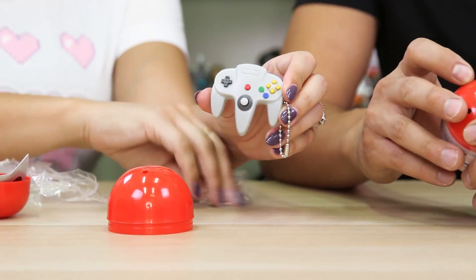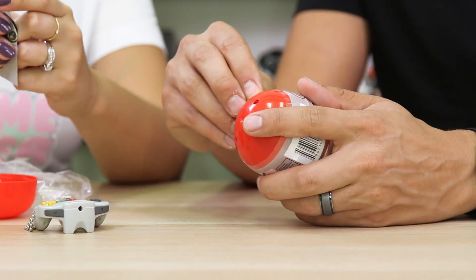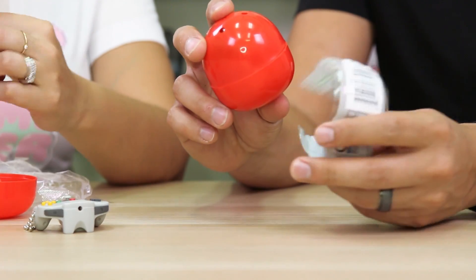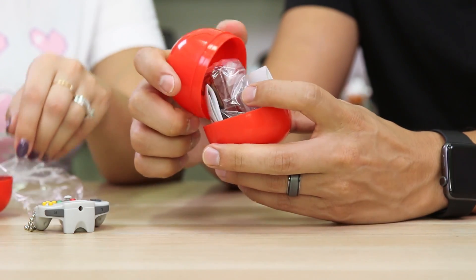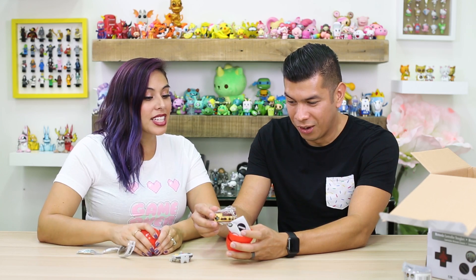I love it! These eggshells that they come in remind me of like if you get them out of the vending machine. They have them all over in Japan. What'd you get? Ooh! You got the classic!